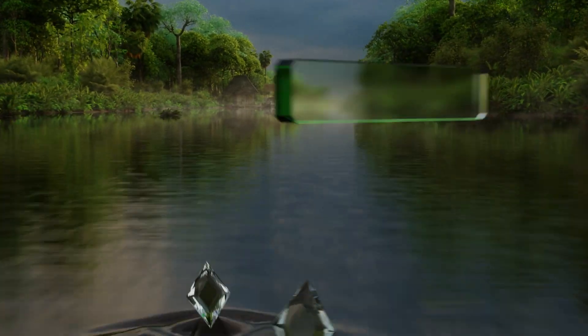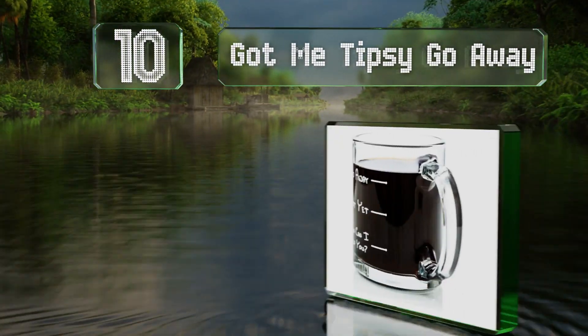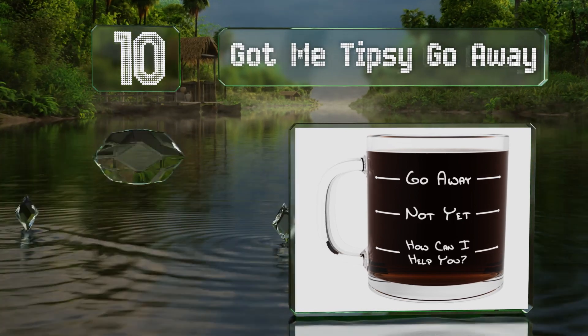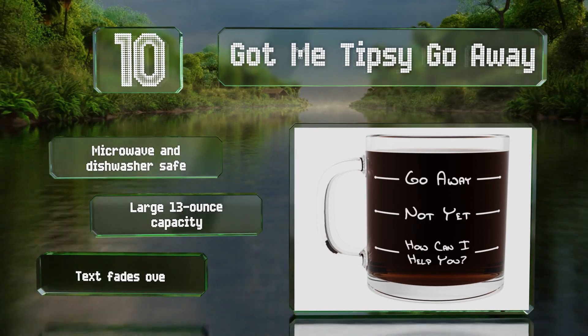Starting off our list at number 10, the Got Me Tipsy Go Away coffee mug makes a funny gift for any guy who hates mornings until he's had his caffeine. He'll be happy to show it off in the office, and it'll serve as a good warning to co-workers not to bother him before he's had his morning joe.